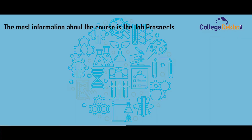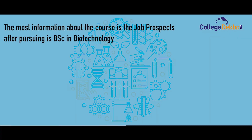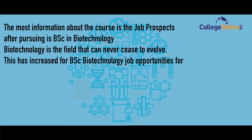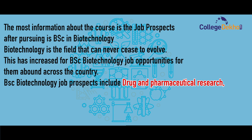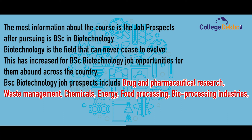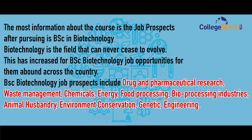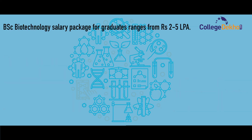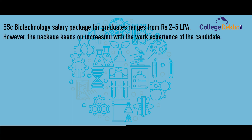Biotechnology is a field that can never cease to evolve, which has increased BSc Biotechnology job opportunities. Job prospects include drug and pharmaceutical research, waste management, chemicals, energy, food processing, bioprocessing industries, animal husbandry, environmental conservation, and genetic engineering. The salary package for graduates ranges from 2 to 5 lakhs per annum, increasing with work experience.